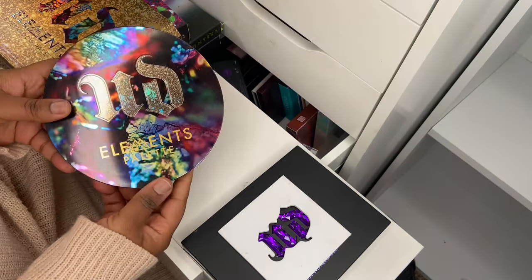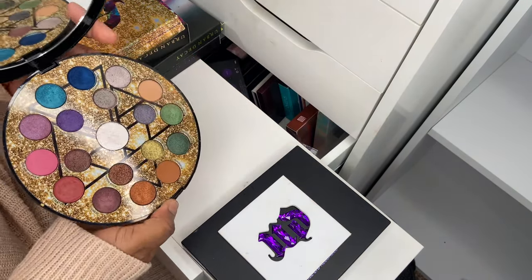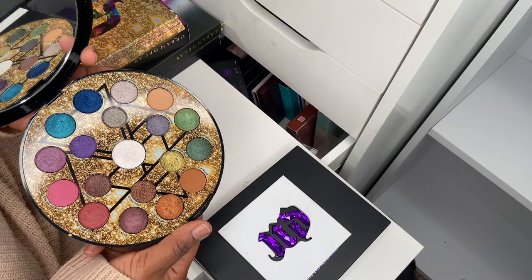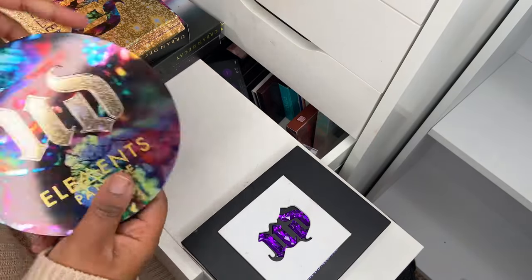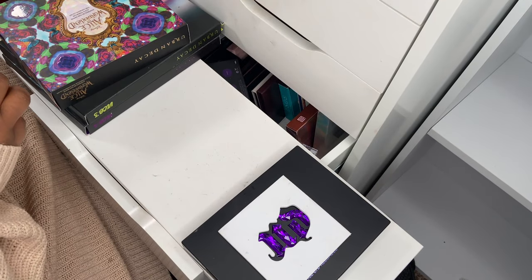Then I've got the Elements palette — I have used this one quite a bit. Very pretty. I'll keep this one in its packaging or it'll just roll around.